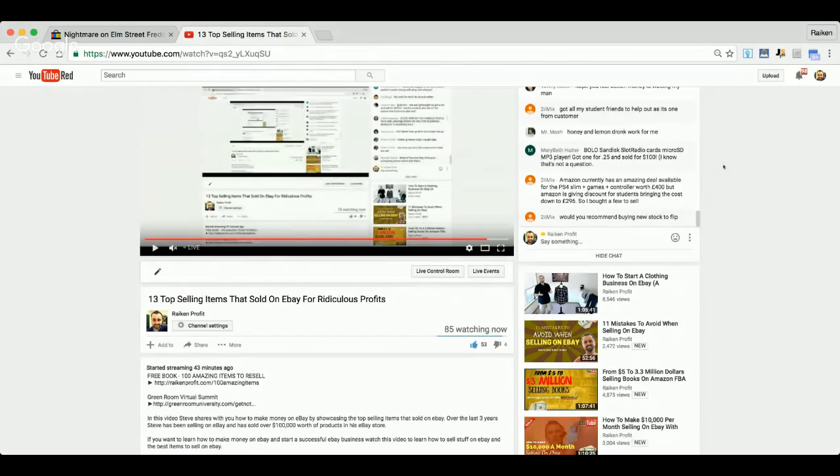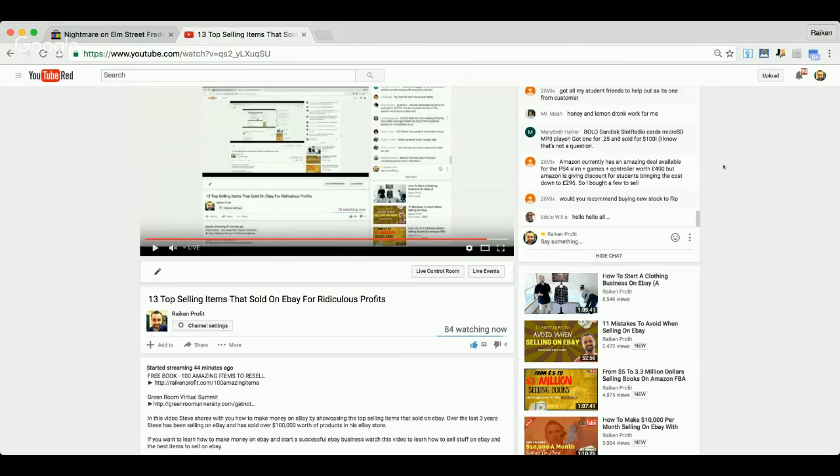Would you recommend buying new stock to flip? Sure, if you can find it. My buddy Resale Rabbit is big into liquidation — he buys out a lot of old dead stock returns and items like that. Whether it's through wholesale, private label, or liquidation, I would definitely say go for it.